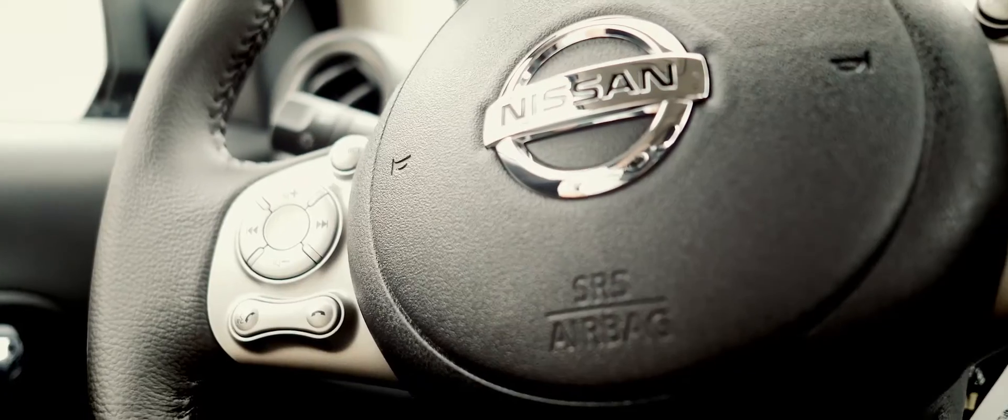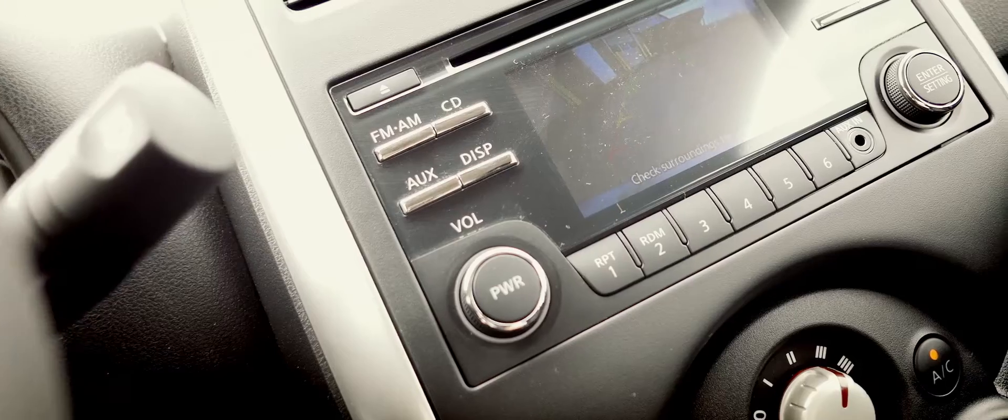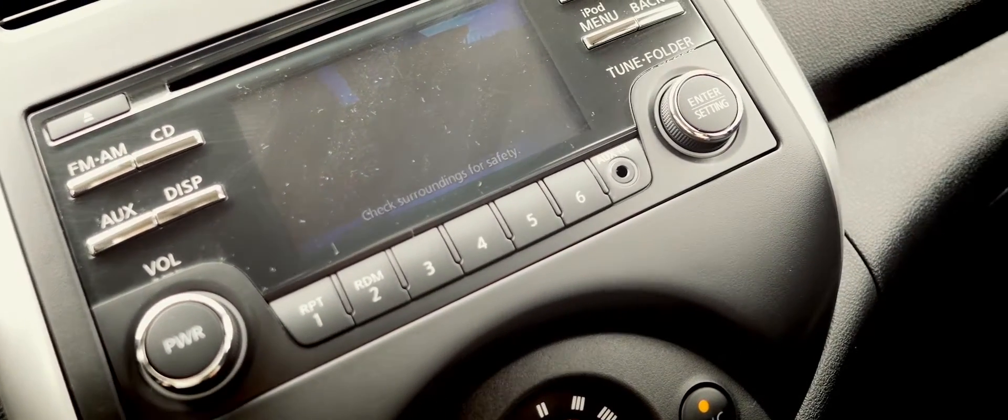Six airbags are standard, as is traction control. Bluetooth hands-free with illuminated steering wheel controls, a USB connection port for an iPod, and a 4.3-inch LCD screen with backup camera are all available.